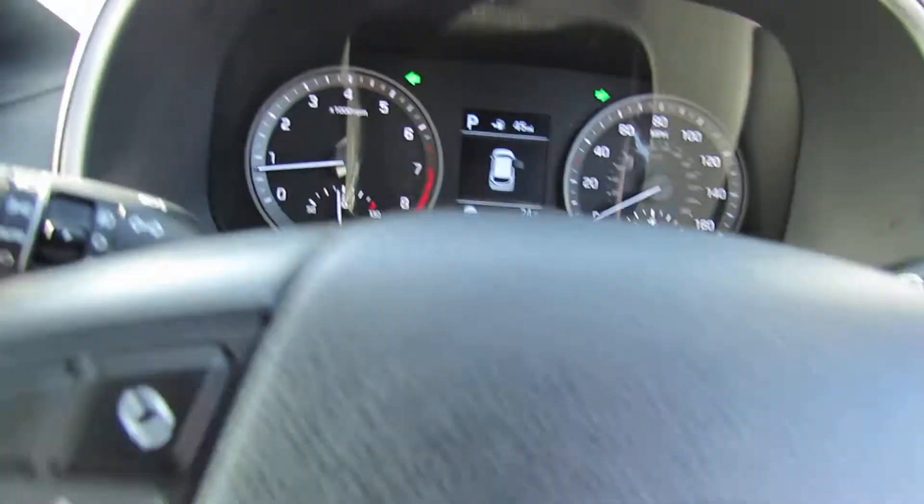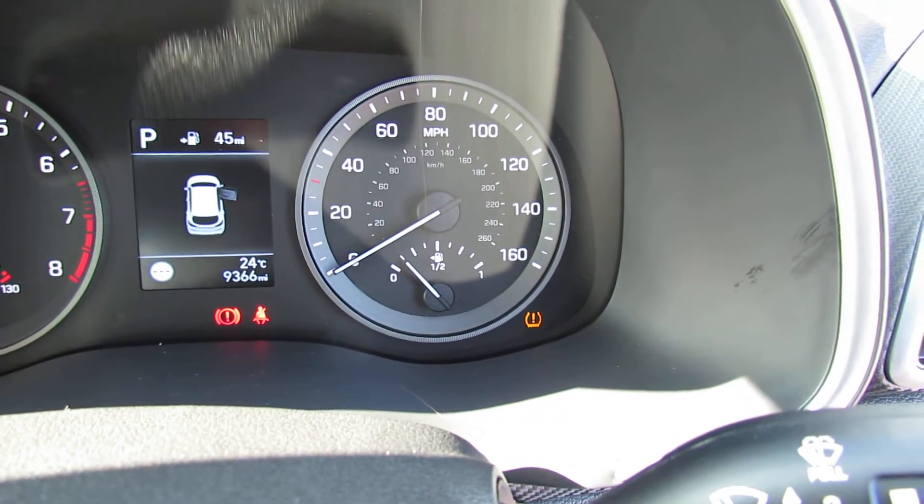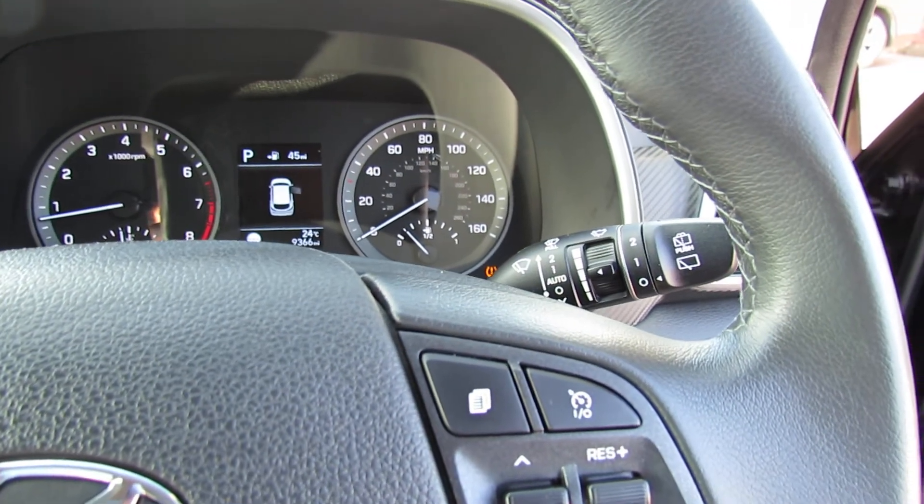Sorry for the sirens in the background, but let's show you the mileage — only done 9,000 miles. You've got a leather steering wheel and leather gear stick, and it's also got automatic lights and automatic wipers.